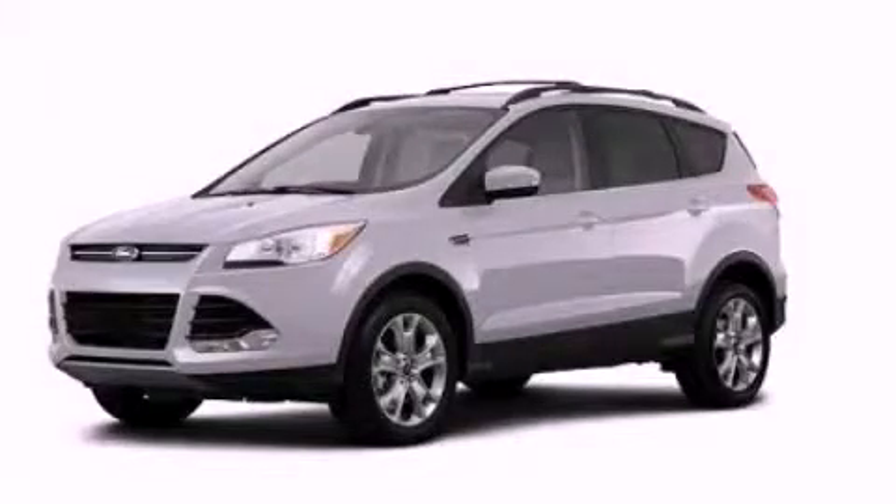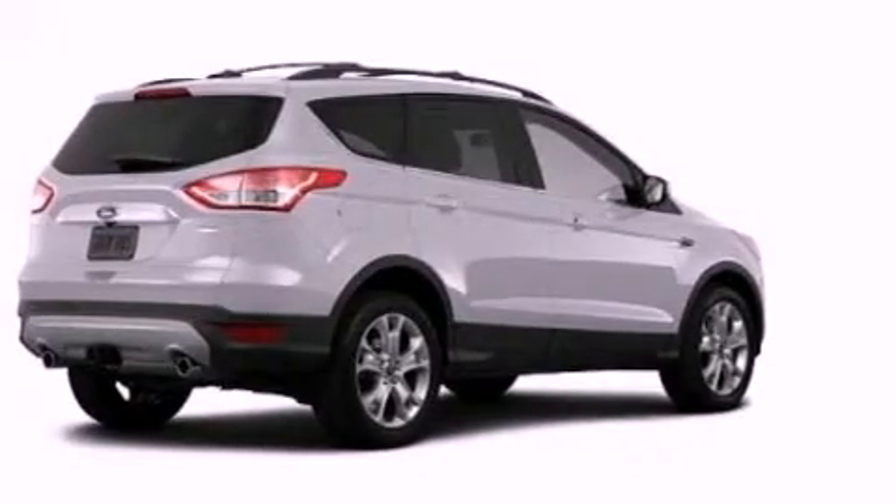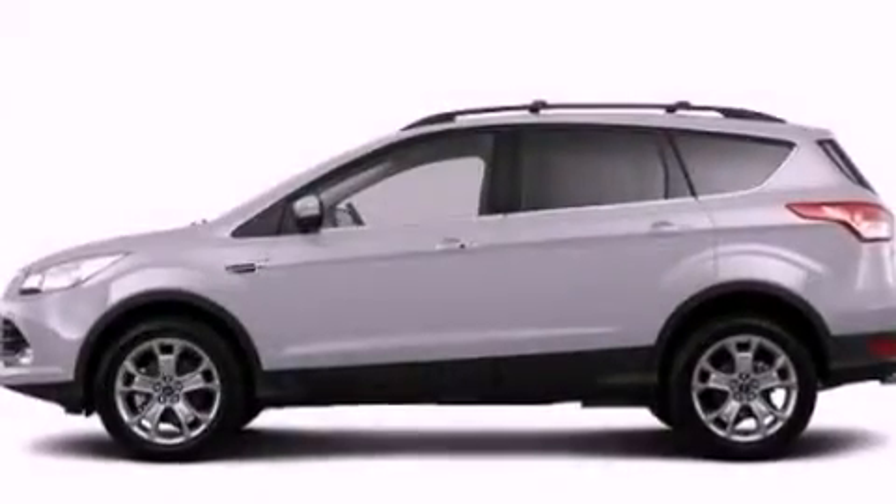This is a brand-new 2013 Ford Escape. Safety, space, and comfort. It has a 1.6-liter four-cylinder engine and an automatic transmission.